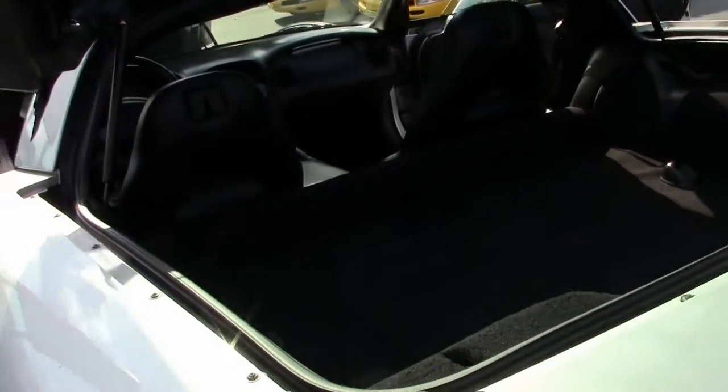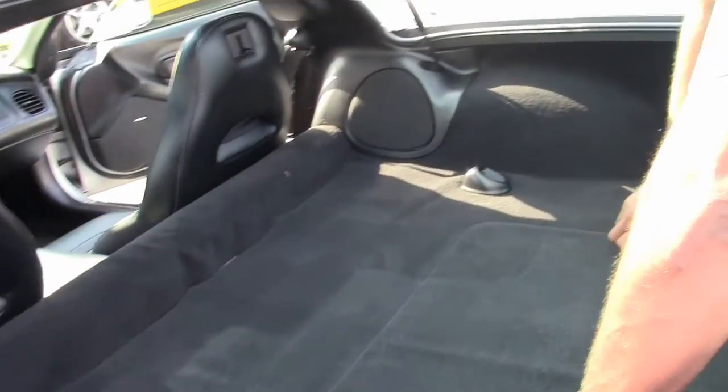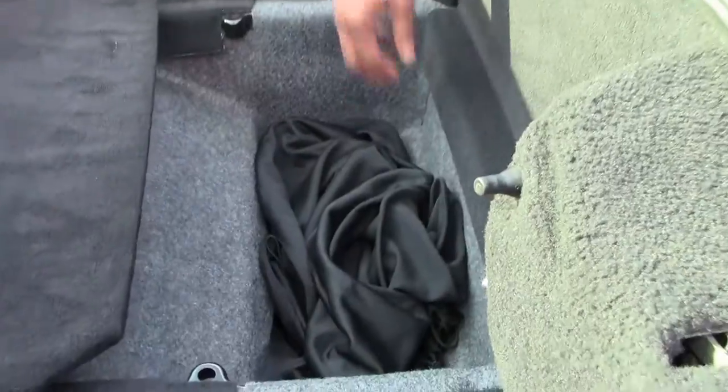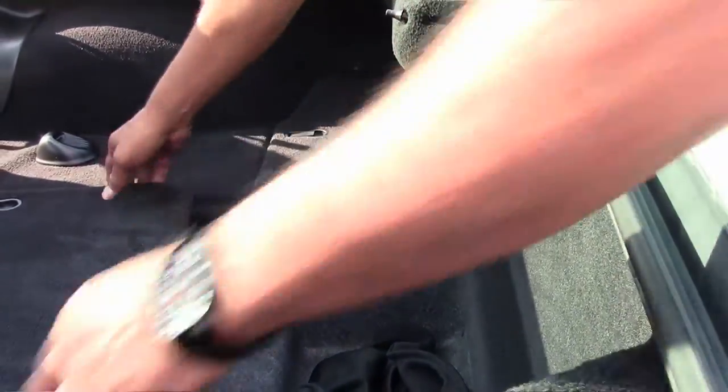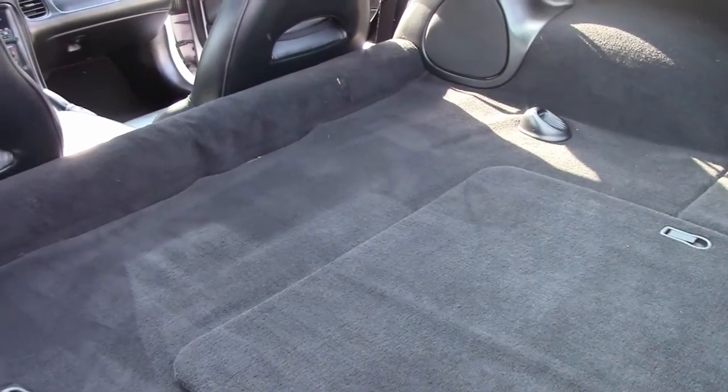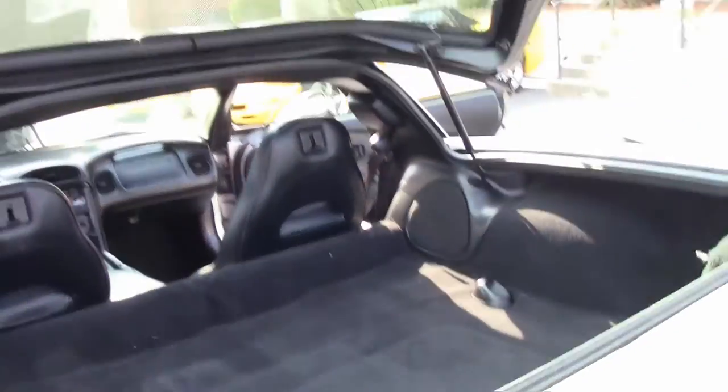But an otherwise beautiful car. Some storage in the back. In the center you have a good bit of storage as well. Also a tonneau cover back here to keep the sun from heating up your car. Cargo net. Two storage compartments on the side.